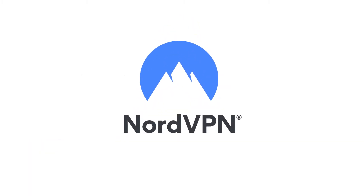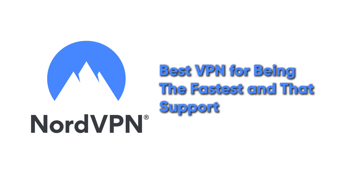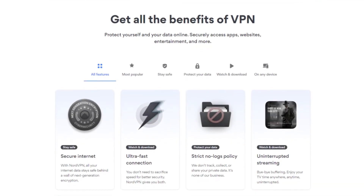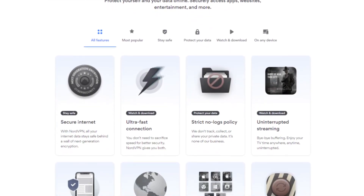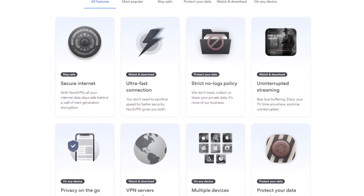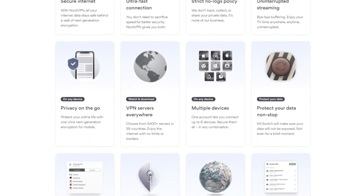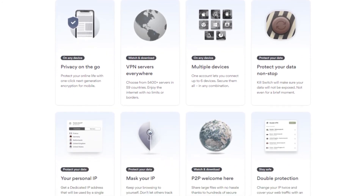NordVPN is going to be your best VPN — the fastest and best all-around — that supports WireGuard right now. It's optimized for streaming, has excellent unblocking abilities, supports torrenting, and has world-class leading security measures. So it's really a great choice.